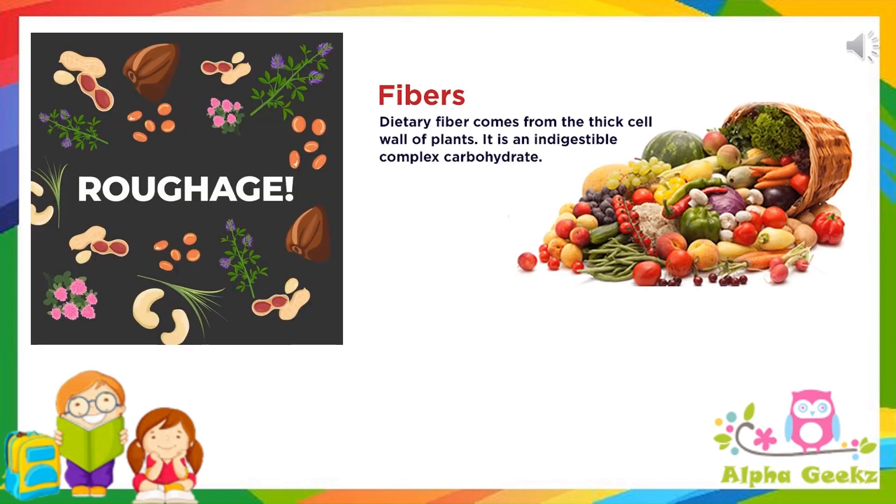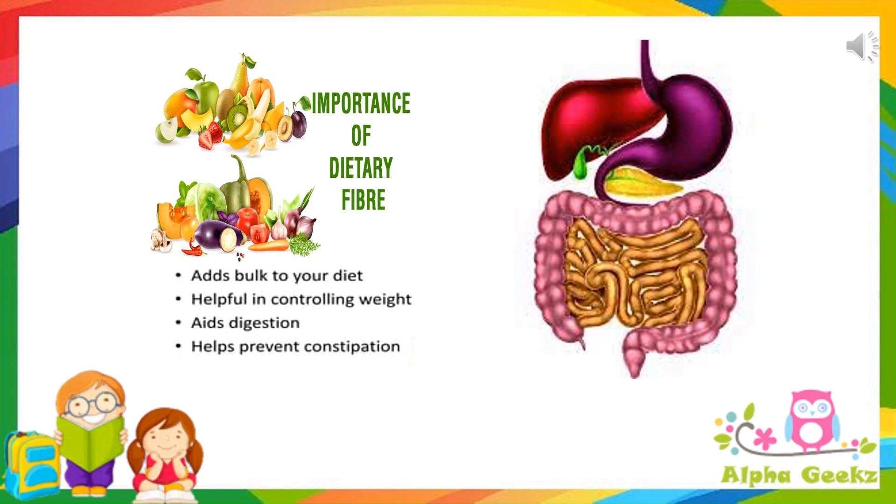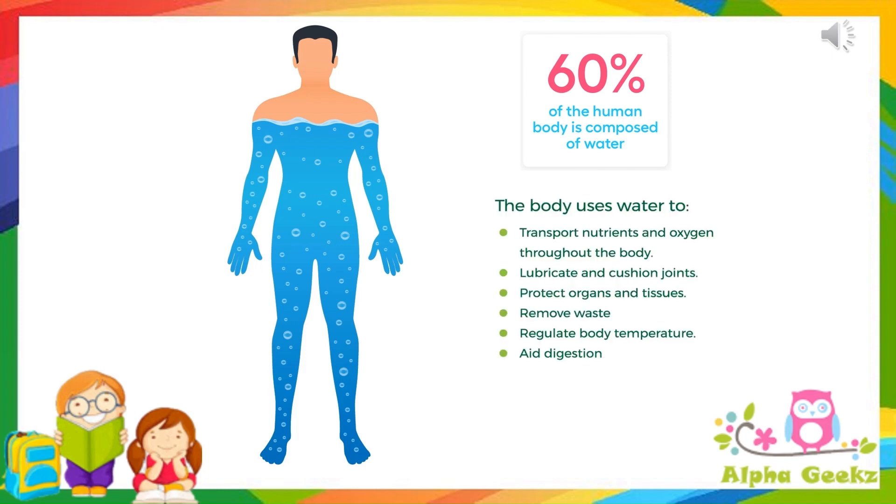Roughage is the dietary fiber present in vegetables and fruits that cannot be digested in the body. It adds bulk to the food and helps to remove waste material from the body. It plays an important role in the proper functioning of the digestive system. Water is essential for proper body function. Up to 60% of the adult human body is made up of water. The body uses water to transport nutrients and oxygen throughout the body, lubricate and cushion joints, protect organs and tissues, remove waste, regulate body temperature and aid digestion.